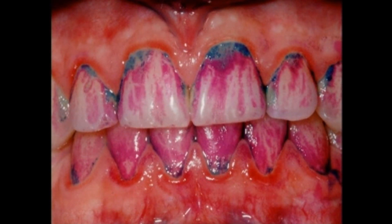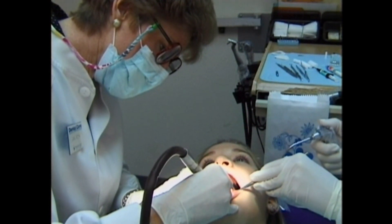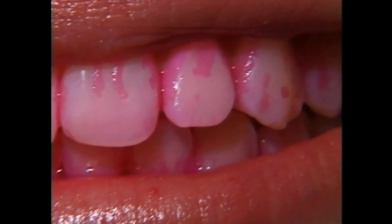The blue spots here are tartar. It takes professional help to remove tartar — there's no way for you to remove it at home; a toothbrush or floss won't even budge it. Disclosing tablets can help you prevent cavities and periodontal disease by helping you see the plaque that hasn't been removed, so you can remove it before it hardens to become tartar.